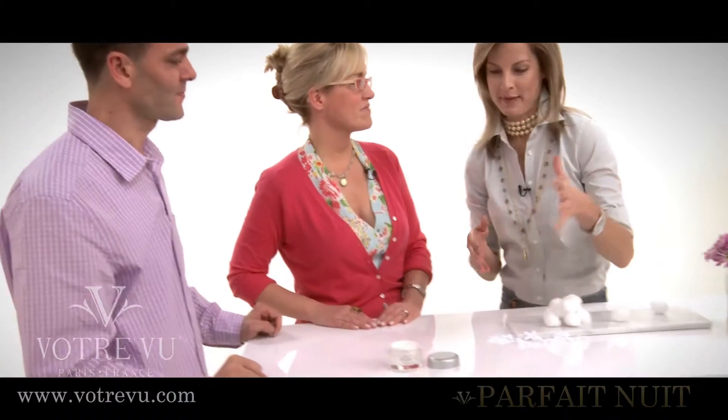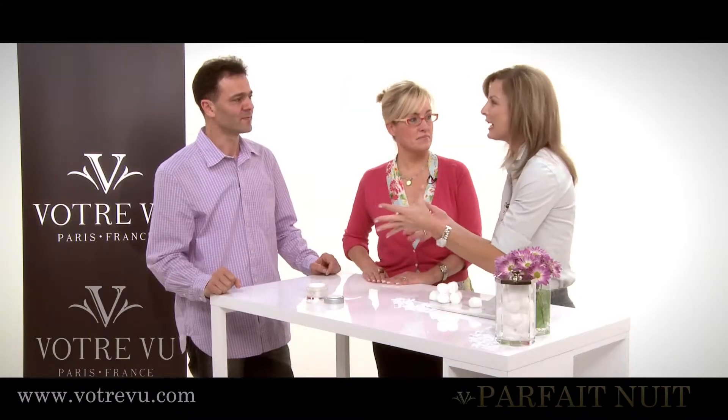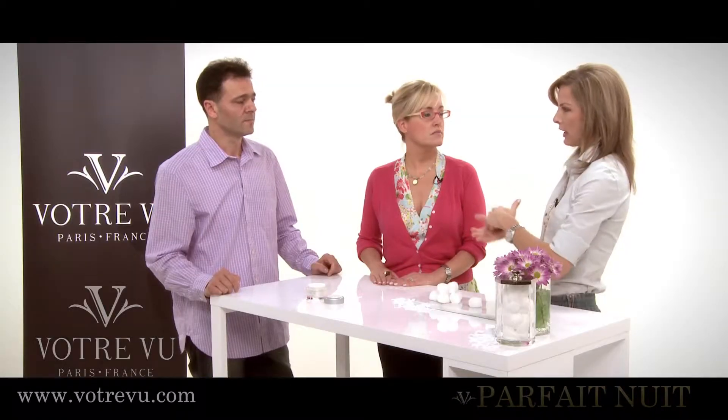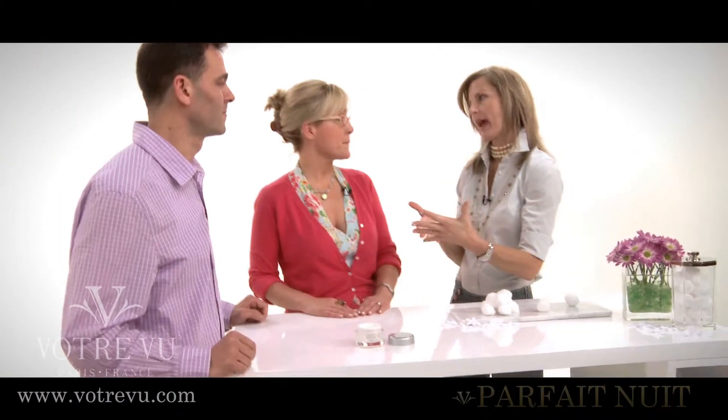A perfect complement to your day cream is the Parfait de Nuit — night cream. Tell me how a night cream is different than a day cream and why it's so important to have both.